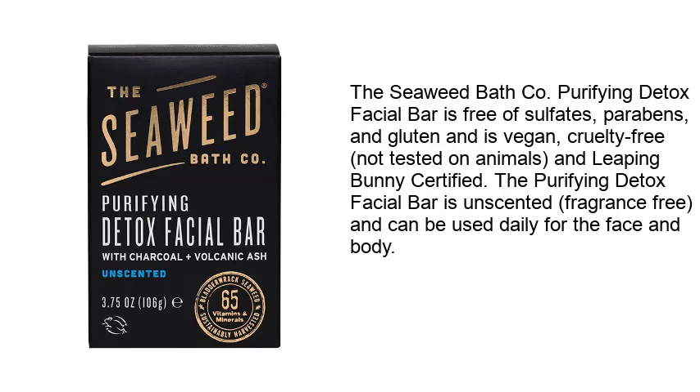Made with natural and high-quality ingredients, The Seaweed Bath Company Purifying Detox Facial Bar is free of sulfates, parabens, and gluten, and is vegan and cruelty-free — not tested on animals and Leaping Bunny certified. The purifying detox facial bar is unscented, fragrance-free, and can be used daily for the face and body.